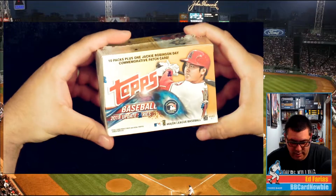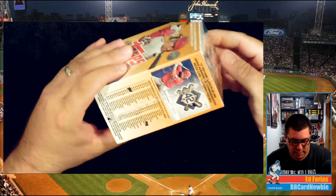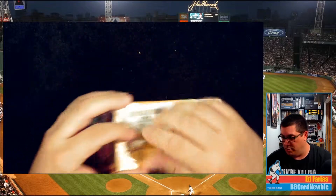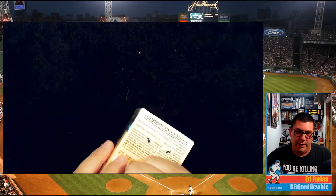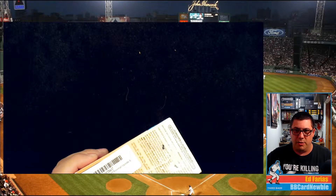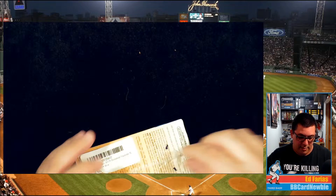Alright guys, my Target had some of these 2018 Update boxes for 20 bucks. I went ahead and picked one up. Don't really know what to expect. I know there's some good young guys — Acuna Jr., and I think Ohtani's in here, maybe Ozzy Albies. I'm still learning a lot of these new guys, so bear with me and help me out.